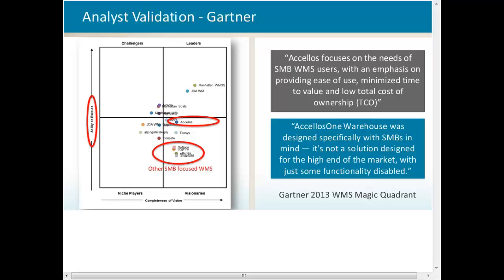Gartner recently released the 2013 WMS Magic Quadrant report. We focus on the needs of small to mid-sized businesses more than our competitors, with highlights on ease of use, minimizing time to value, and low total cost of ownership. On the graph, you can see we're positioned above competitors in the quadrant serving small to mid-sized businesses. Among those companies we are rated significantly higher in our ability to execute, compared to Safion, Logfire, eBizNet, and Snapfulfill.